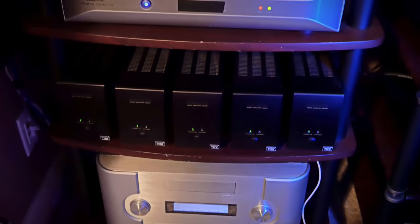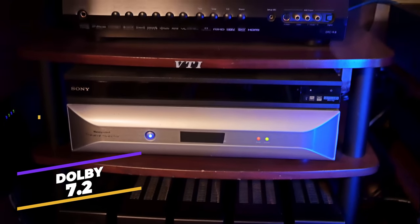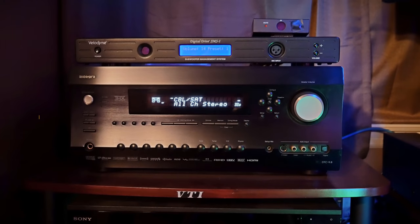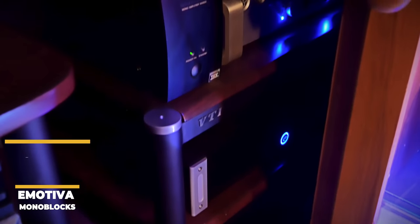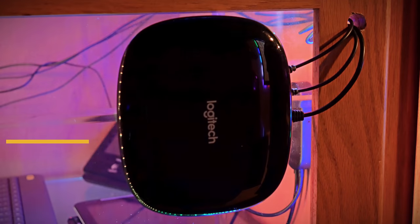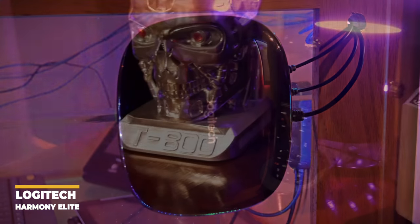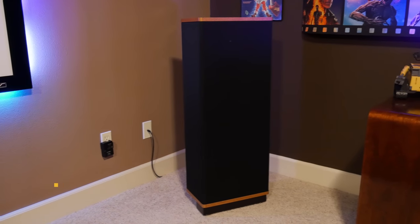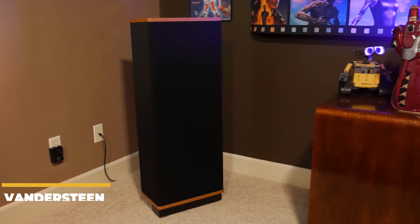Starting at the AV rack, Logan and Rob are running a 7.2 channel surround sound system run by an Integra DTC-9.8 processor. They're using three Emotiva mono blocks for their front soundstage and a Phase audio amplifier that puts 1100 watts into each of their passive subwoofers. Controlling their whole rack, they've got a Logitech Harmony Elite Universal Remote, which I personally love, that also gives them full control over their lighting setup. For speakers, Logan and Rob have gone with an all-Vandersteen setup.